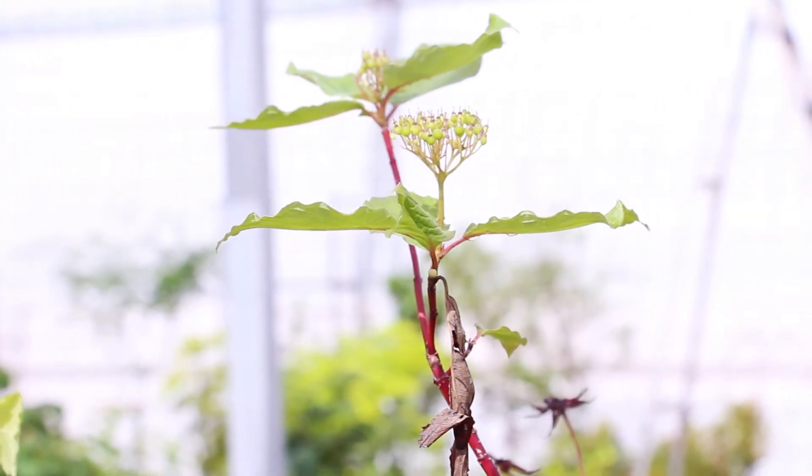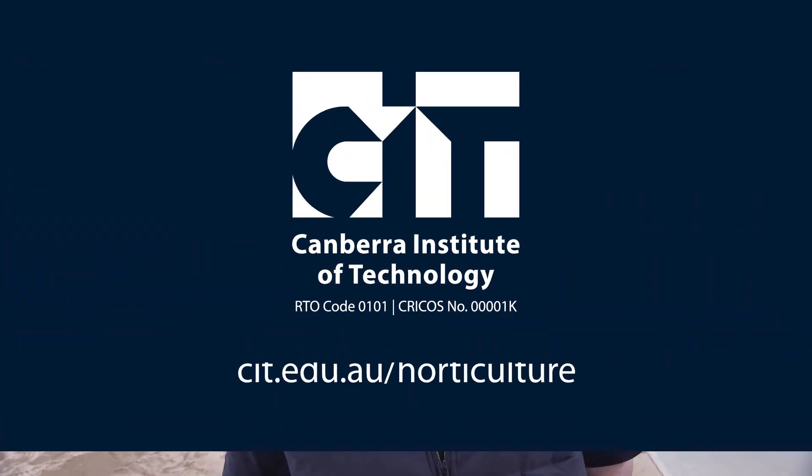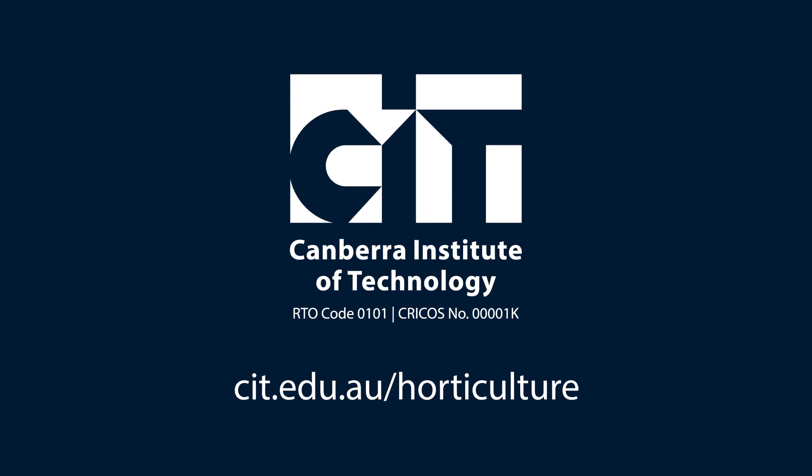The great thing about studying at CIT, especially horticulture, is the hands-on experience. You take that experience here and you take it into the real world and it's really beneficial for yourself and for your employer. I think it's important to get a qualification in horticulture as the industry at the moment is currently booming. Having a qualification puts you a step ahead of the next person in line.